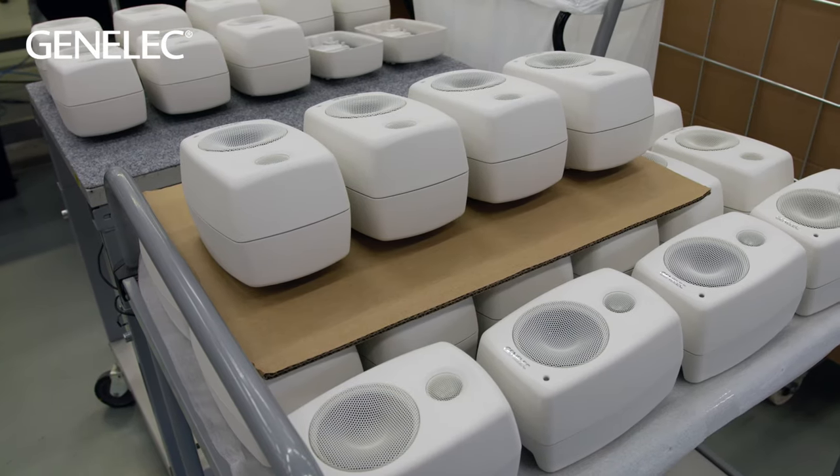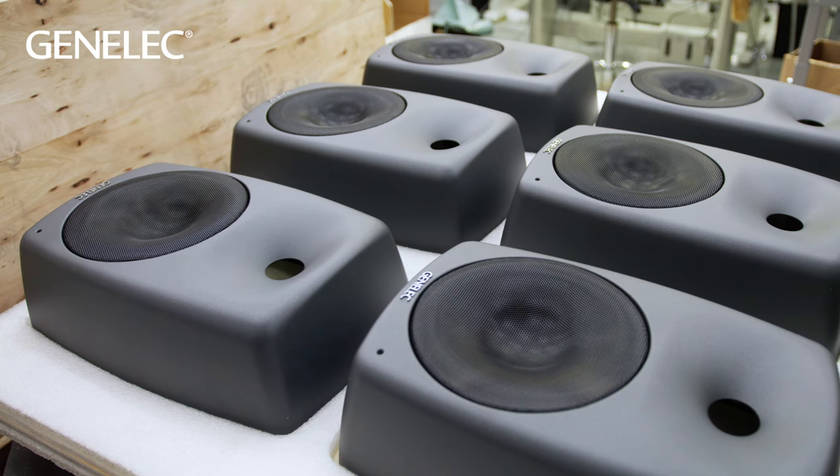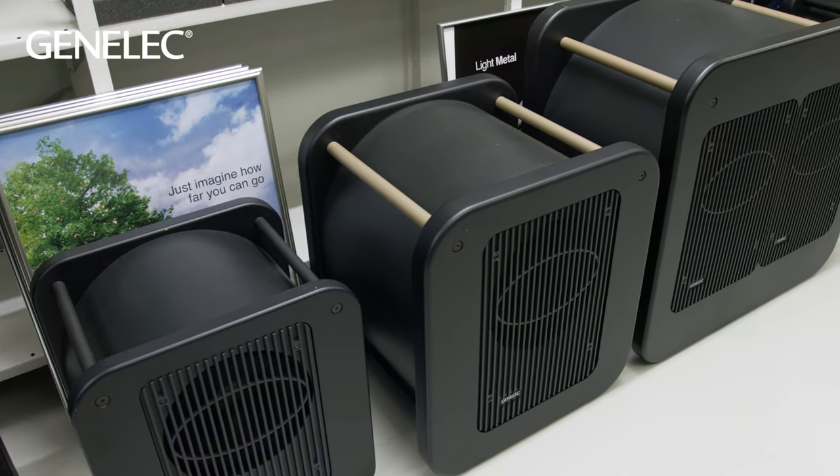Professional audio monitoring has always been the core of the brand's business. The mission of Genelec is to help their customers fulfill their dreams by offering them the most truthful sound reproduction possible.